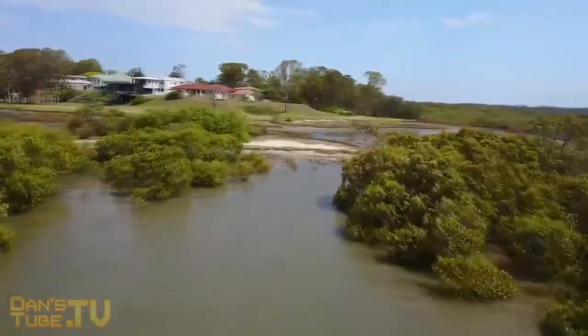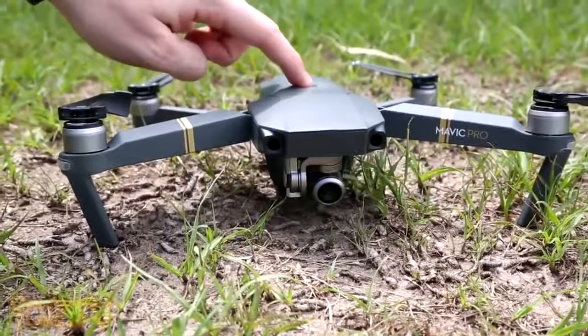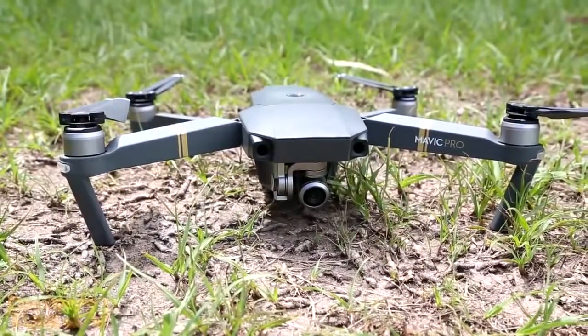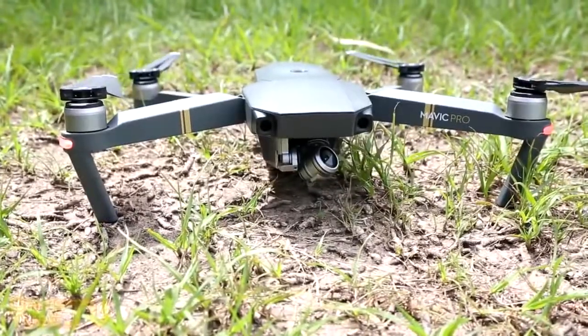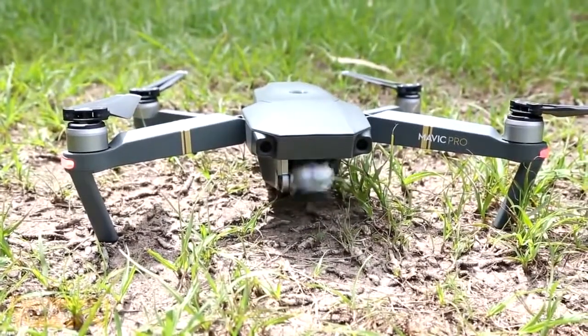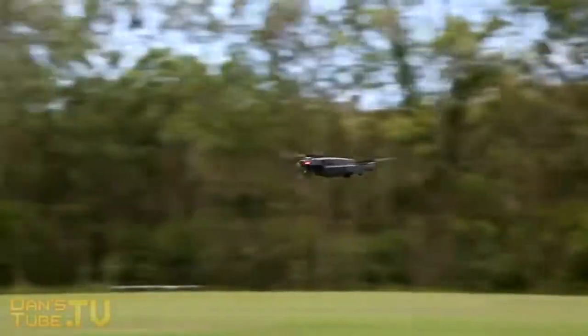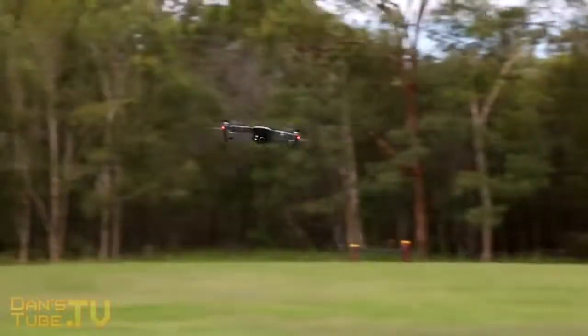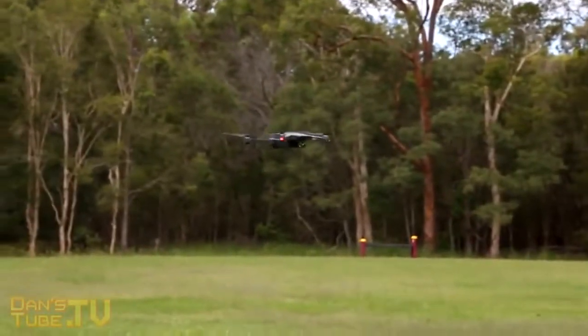When landing the drone, be mindful that the camera sits very low to the ground, so you need to be careful of rocks, dirt, or grass and make sure you land on a flat surface. That's why I'm buying landing gear and landing legs for the drone — to keep the camera away from the ground, since the camera and gimbal will be one of the most expensive components on this drone.